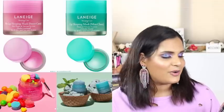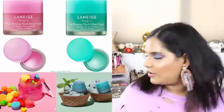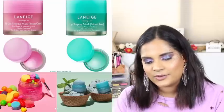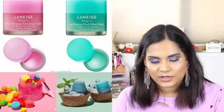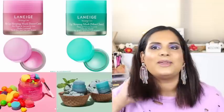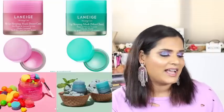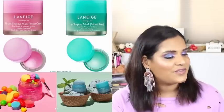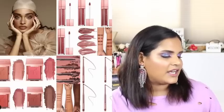Laneige came out with two limited edition flavors of their lip sleeping mask - a sugar sweet candy and a mint choco. I really want the mint choco but I have two lip sleeping masks already. My favorite flavor is the Apple Lime limited edition - I have two tubs of it, one upstairs and one I just brought home from work to keep in my beauty room nighttime skincare routine. I might still get the mint one, but I really don't need it because I probably won't be through with what I have for a while.